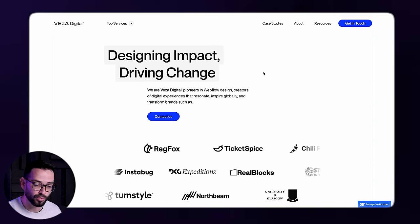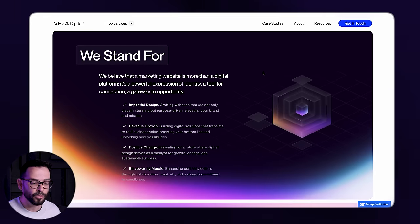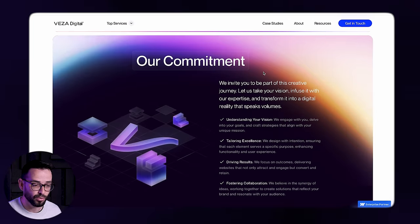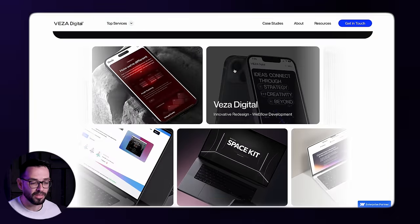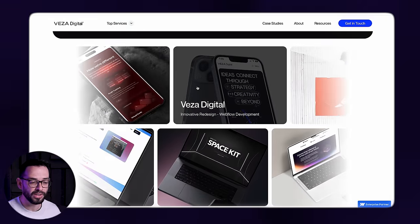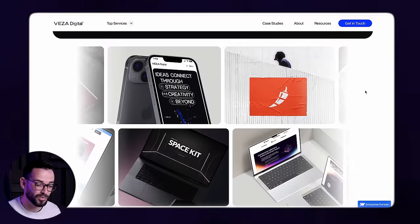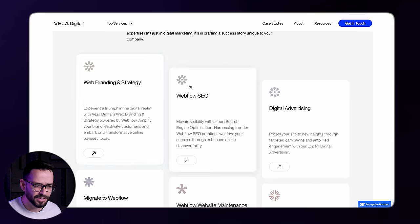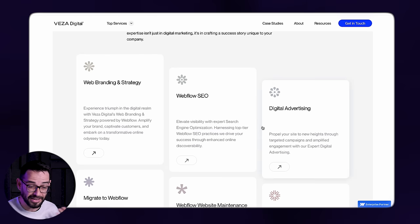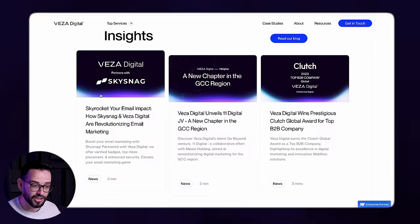Then we've got this social proof where you can see all the logos of who they've worked with. There are so many great things going through this portfolio. Number one: there's a very consistent and cool layout with the round corners — and we'll actually see this as a theme as we check out these different websites. This one uses custom icons as a visual language, along with these gradients and changing colors.